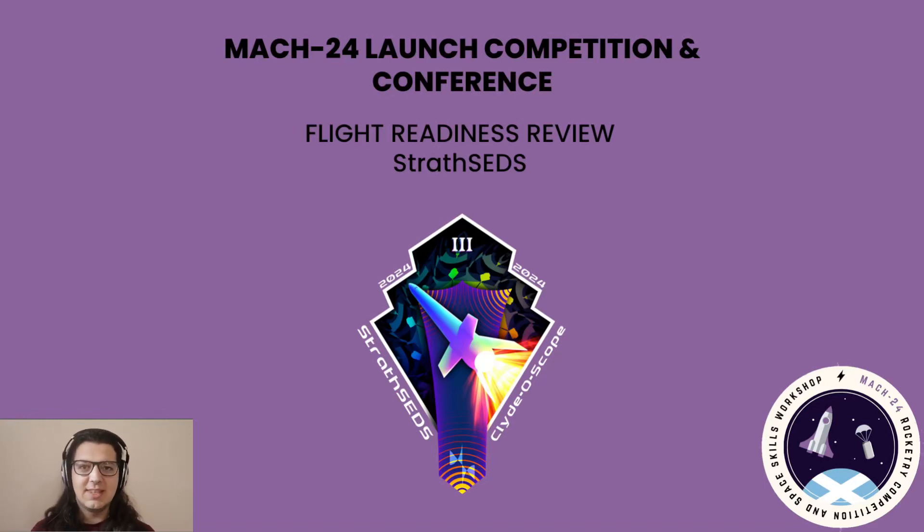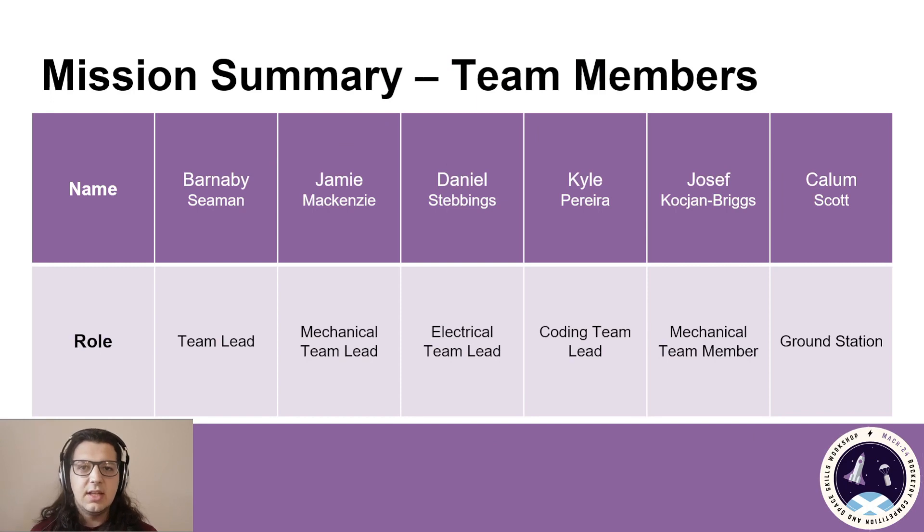Hello, I'm Barnaby, and welcome to the StrathSed's Flight Readiness Review for the Mac24 Launch Competition. Starting off with the Executive Summary, our team members are listed on this slide here. There'll be myself, Jamie McKenzie, our Mechanical Team Lead, Daniel Stebbings, our Electrical Team Lead, and Kyle Pereira, our Coding Team Lead.